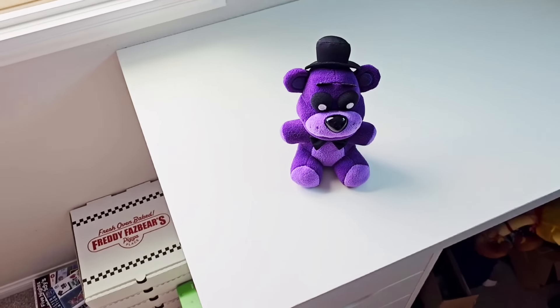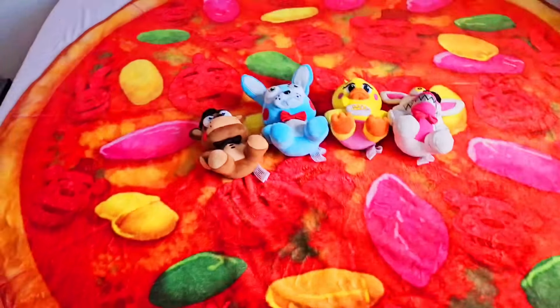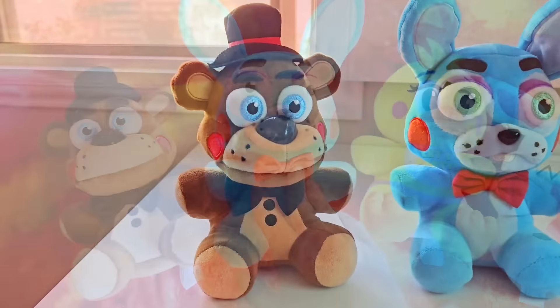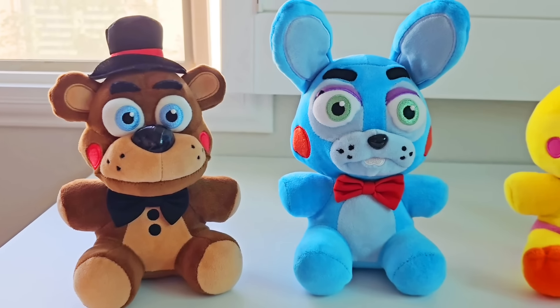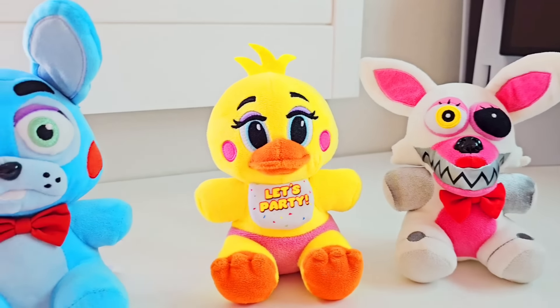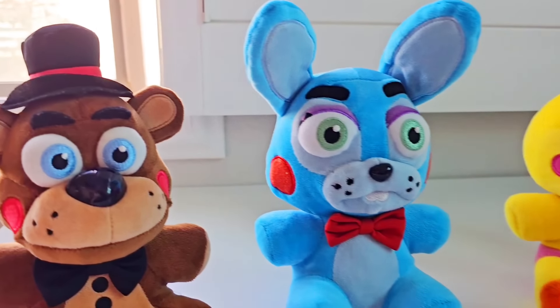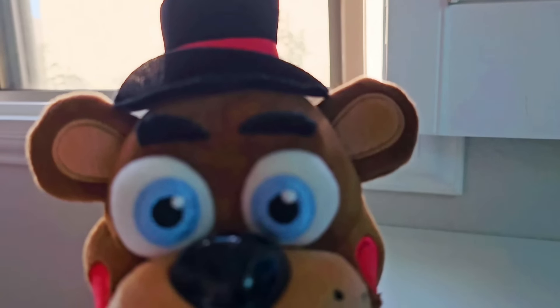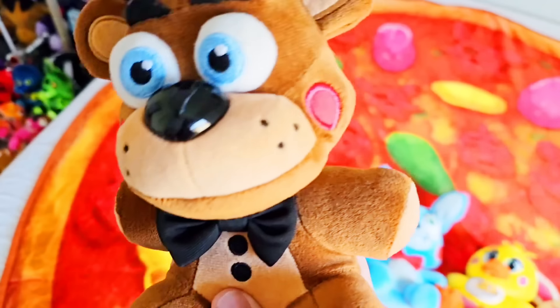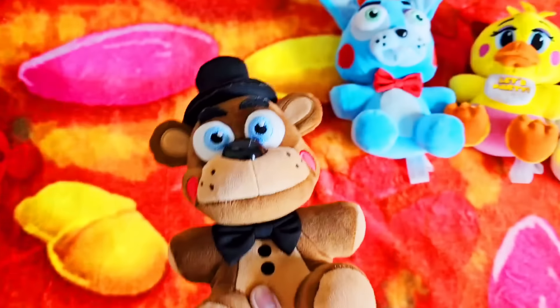So let's see the next FNAF merch we have from the old era. Wave 2 FNAF plushies! Toy Freddy's technically Wave 1, Toy Bonnie, Toy Chica, and Mangle. And while I gotta say, I know this sounds crazy, but I like these plushies more than the Wave 1 plushies — yes, even Toy Bonnie. Toy Freddy just looks like a better version of Freddy with better colors, rosy cheeks, a nicer hat, buttons on the chest. He's just an improved version of Freddy.